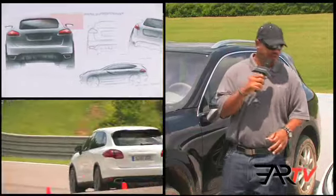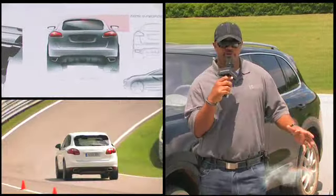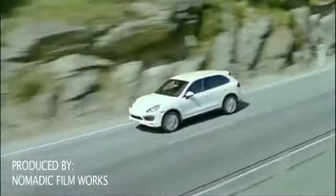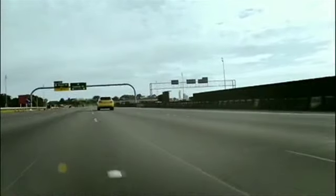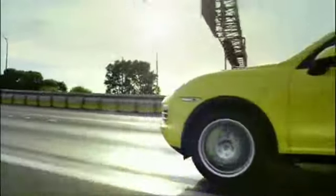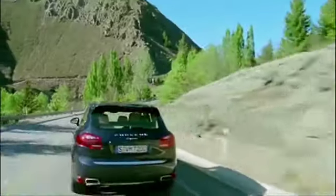A new vehicle for the lineup. The Cayenne is very important to Porsche, representing over 50% of sales to the brand — up to 300,000 being sold worldwide and 89,000 being sold in the U.S. Of that mix, over 60% being V8.